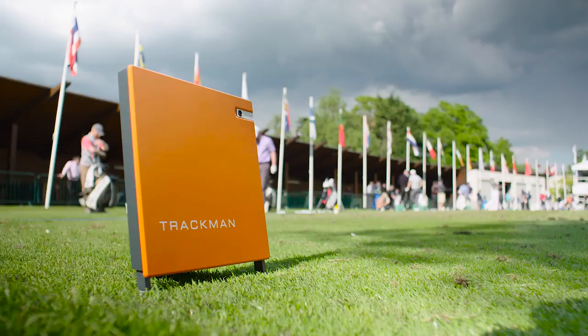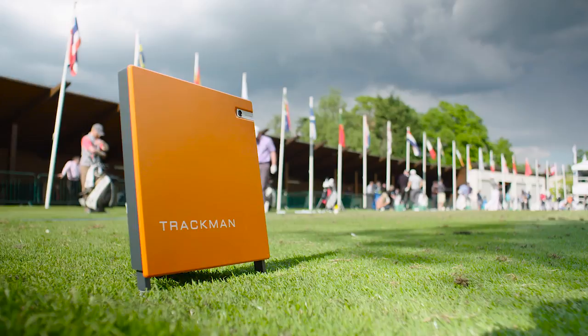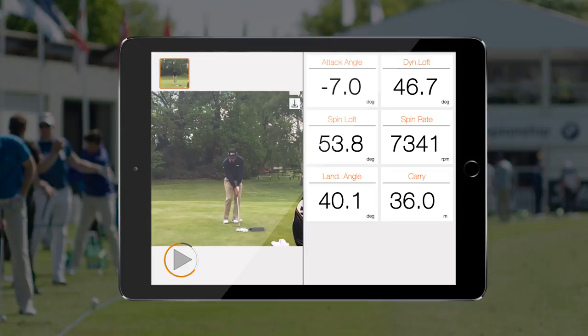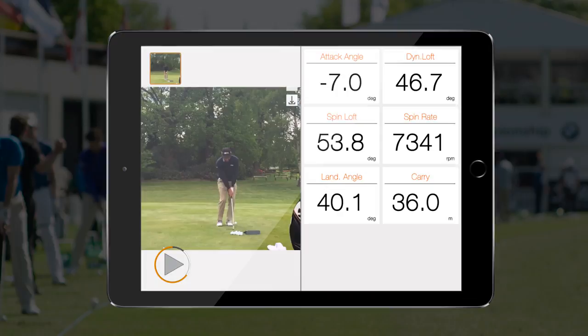When the Trackman 4 came out it was very interesting, because it was the first time that you could get some numbers on the short game. It was last winter, I was at home, it was quite cold, so one day I just decided to try it out. I started hitting some different shots — different distances, some lower shots, some higher shots, some shots that spin a bit more or a bit less — just taking a look at the numbers and seeing how they were changing, because up until then no one really had any numbers on short game.